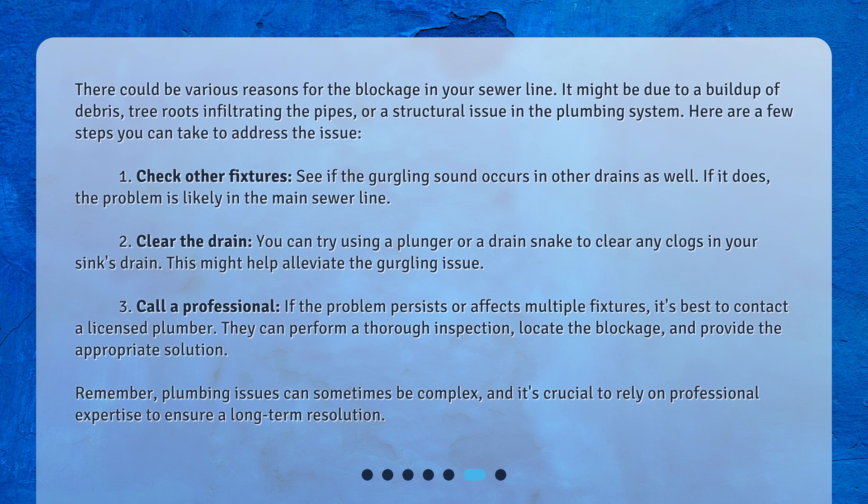Third, call a professional: if the problem persists or affects multiple fixtures, it's best to contact a licensed plumber. They can perform a thorough inspection, locate the blockage, and provide the appropriate solution. Remember, plumbing issues can sometimes be complex, and it's crucial to rely on professional expertise to ensure a long-term resolution.